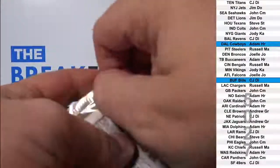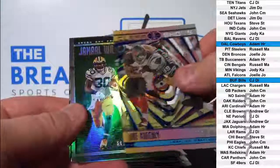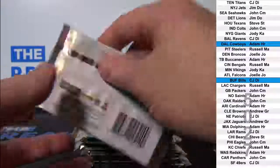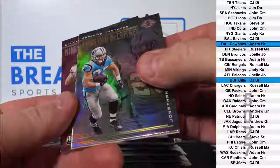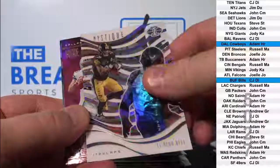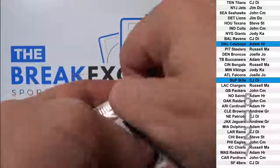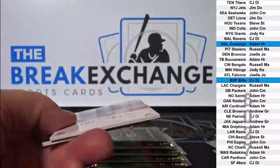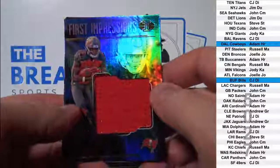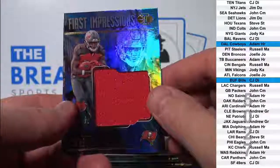Sony Michel rookie. Darnold rookie. Ronald Jones jumbo jersey. Also Tampa Bay, Adam HR.